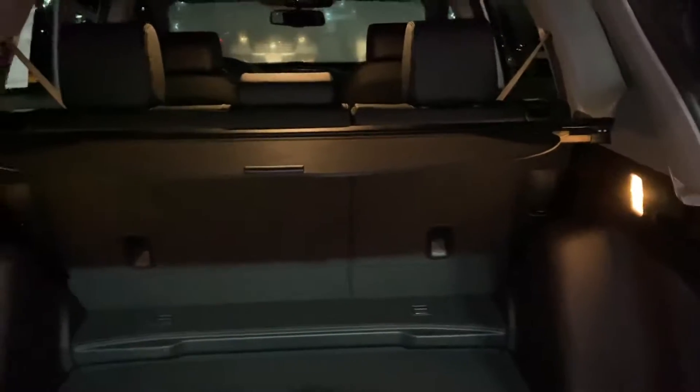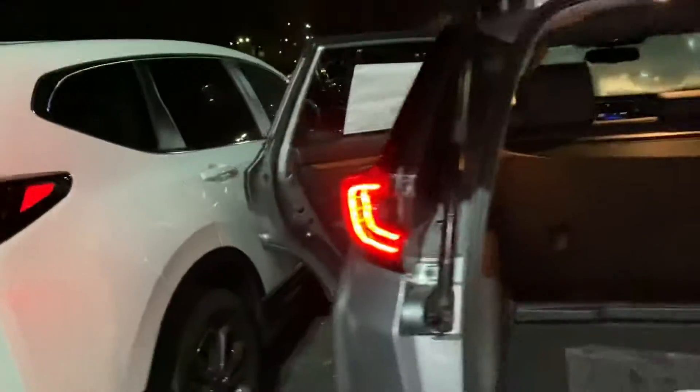Spacious trunk. The seats do fold down in a 60-40 split and you also have that privacy cover. One touch power tailgate. Spacious backseat — there are a couple charging ports back here, and that middle part does fold down with a couple cup holders and armrests for backseat passengers.